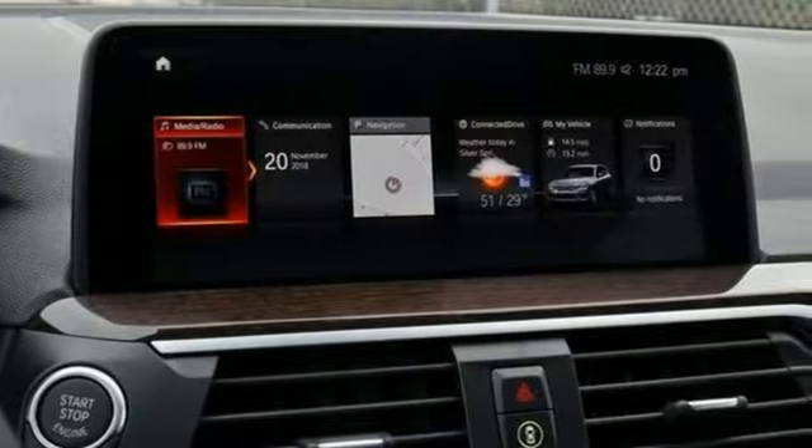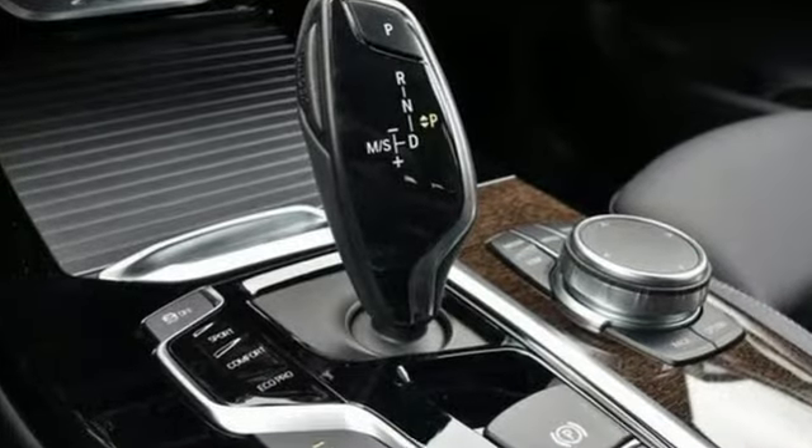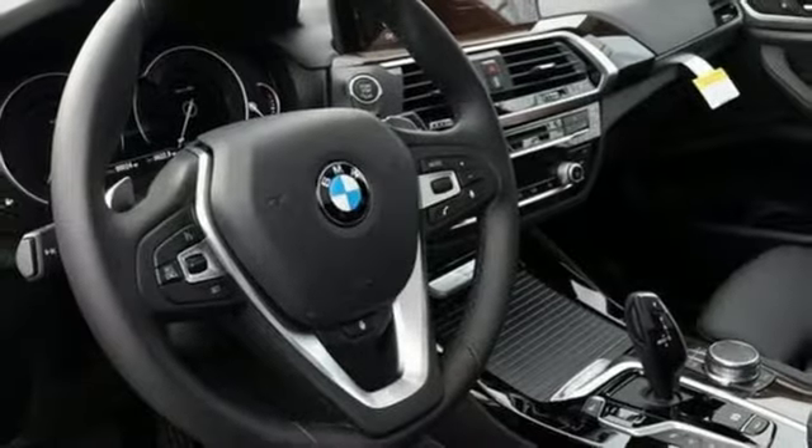Motor Trend reports, with newfound suppleness to its suspension setup, greater agility, stronger performance, reduced thirst, and expanded roominess, the X3 feels much more like something conceived in Munich should.